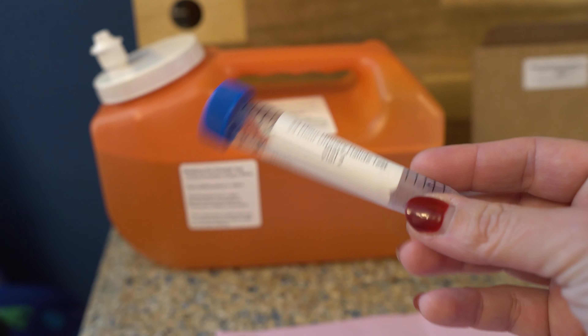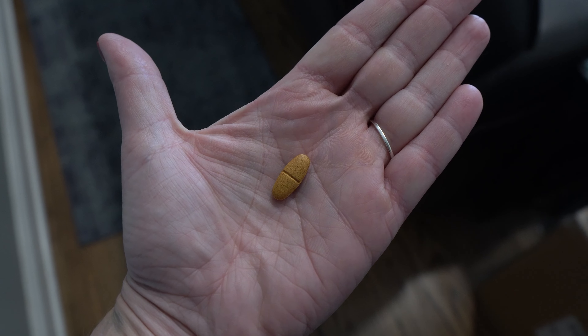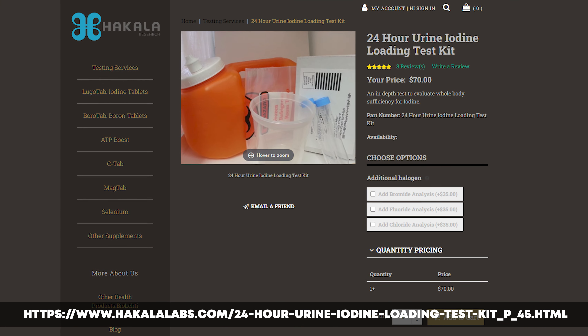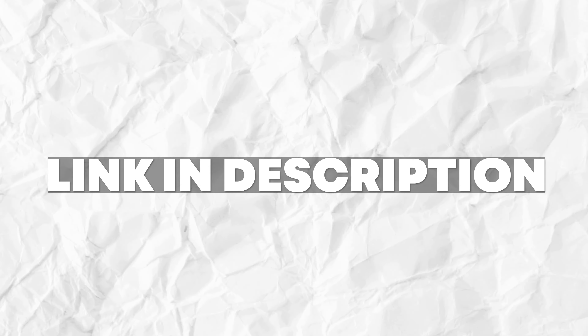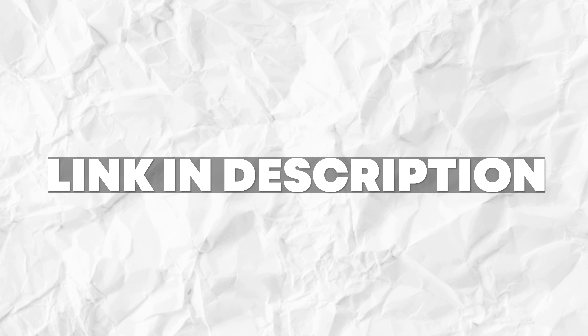The 24-hour iodine loading test is one of the most accurate on the market. This is the test Dr. Brownstein uses in his practice, and in the back of his iodine book he included a link to order it without a doctor's order. I ordered from HakalaLabs.com — it cost $70 and arrived in about five business days. I've put a link in the description; this is not an affiliate link, just the exact link from Dr. Brownstein's iodine book.